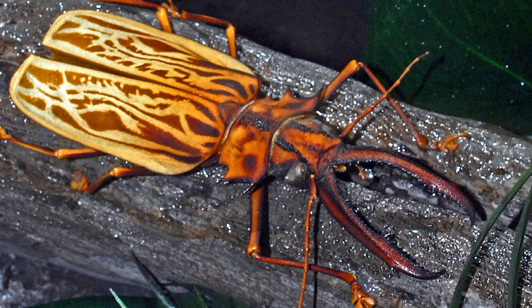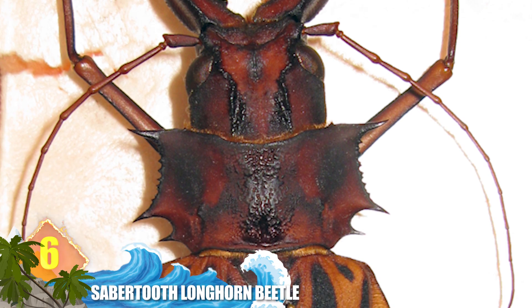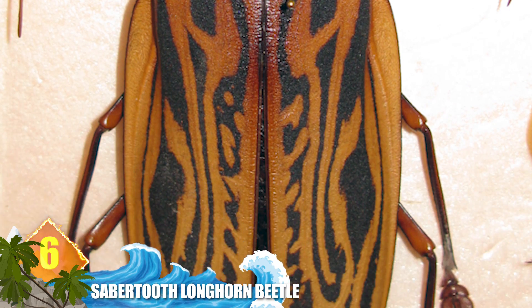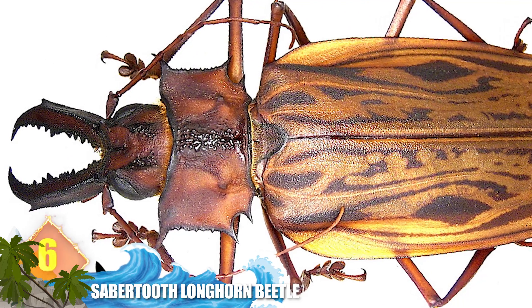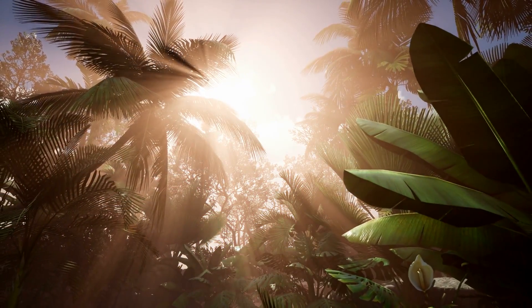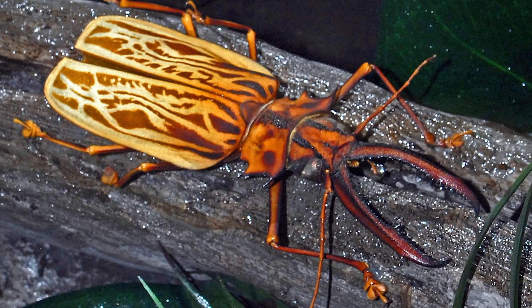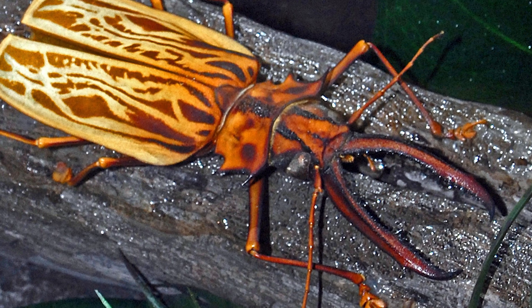Number 6: the saber-toothed longhorn beetle. Exceeding 6.5 inches long (17cm), it's no wonder why this specimen is regarded as one of the world's largest beetles. Part of its size is due to the length of its mandibles — its scientific name translates to 'longtooth and deer antler.' They're found in rainforests from Central to South America, and they have an unusual life cycle: their larval state can last for 10 years, but as adults they only last a few months, which is just enough time for them to disperse and reproduce.